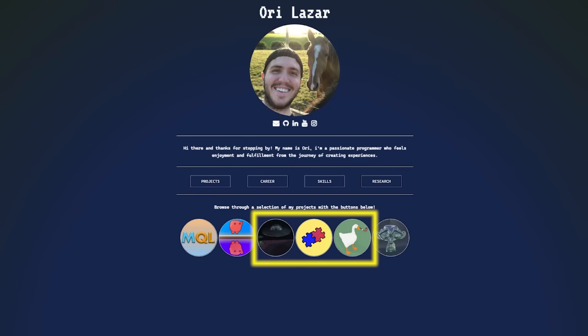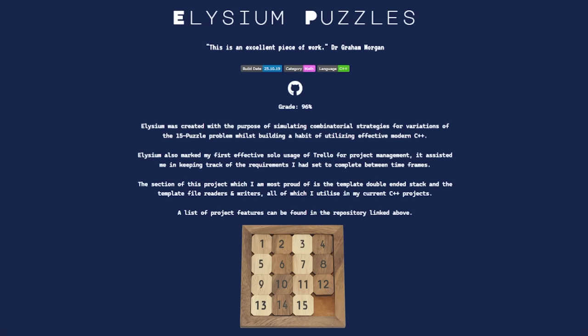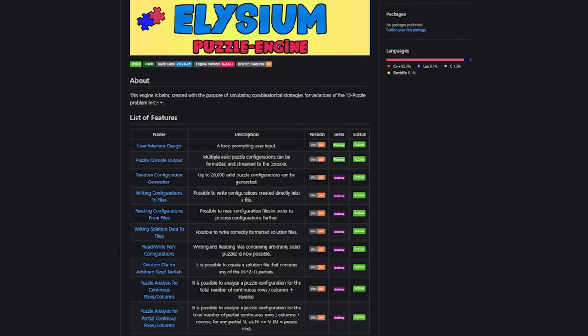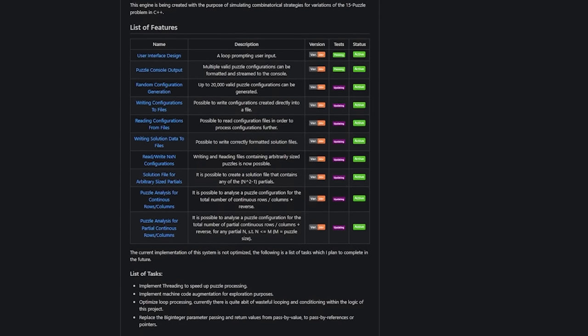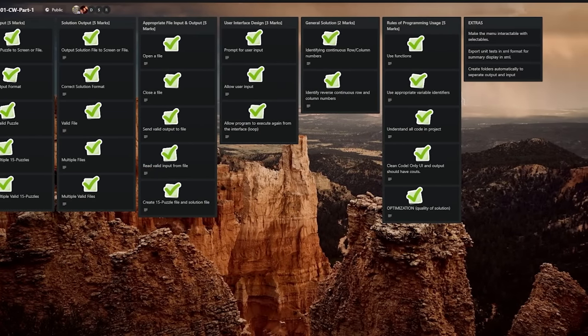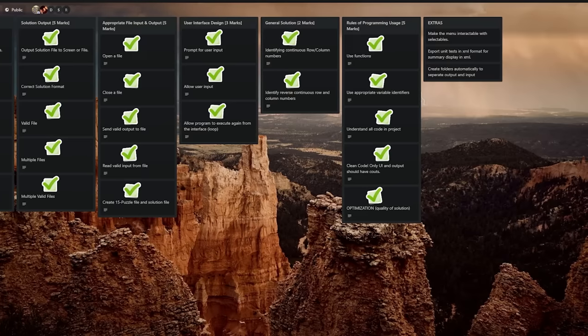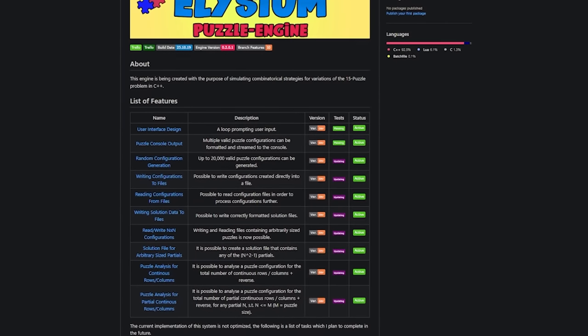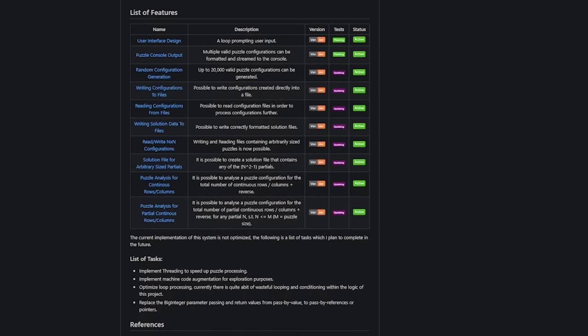The next three projects were all done during my master's degree in Newcastle. The first of these I called Elysium Puzzles, which was a modern C++ project I created with the purpose of simulating combinatorial strategies of the 15-puzzle problem. This was the first of what I called my beautified GitHub projects, which included all its features in an organized manner as well as links to the Trello board. Trello is a free-to-use web-based Kanban-style list-making application and is a common tool for developers for organizing their tasks. This was again something that the interviewers said set me apart from the common applicant, as it demonstrated high-quality subtasking and organization on my part.